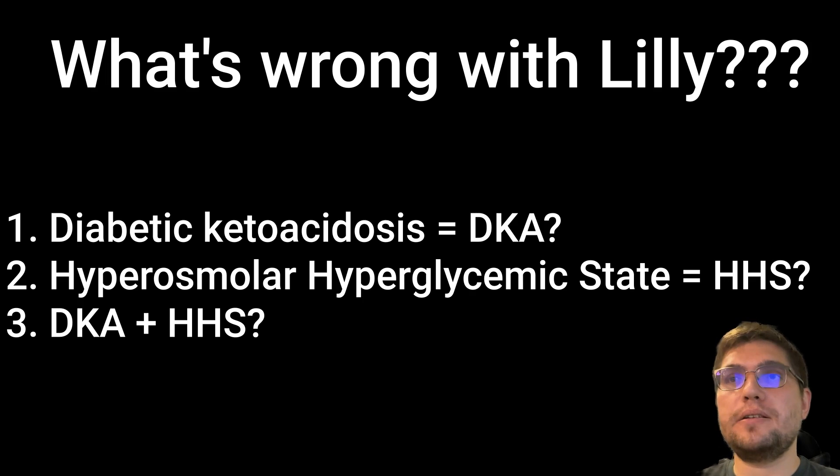Based on this initial information, would you diagnose Lily with diabetic ketoacidosis, hyperosmolar hyperglycemic state, or a combination of DKA plus HHS?